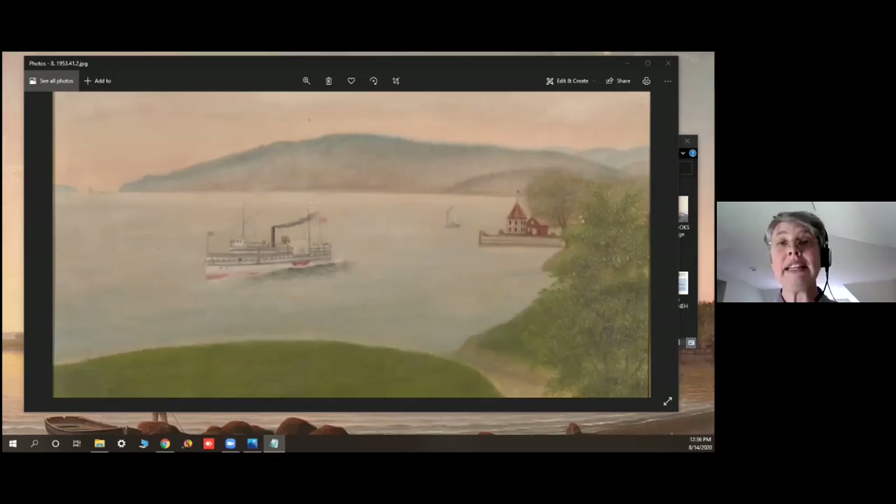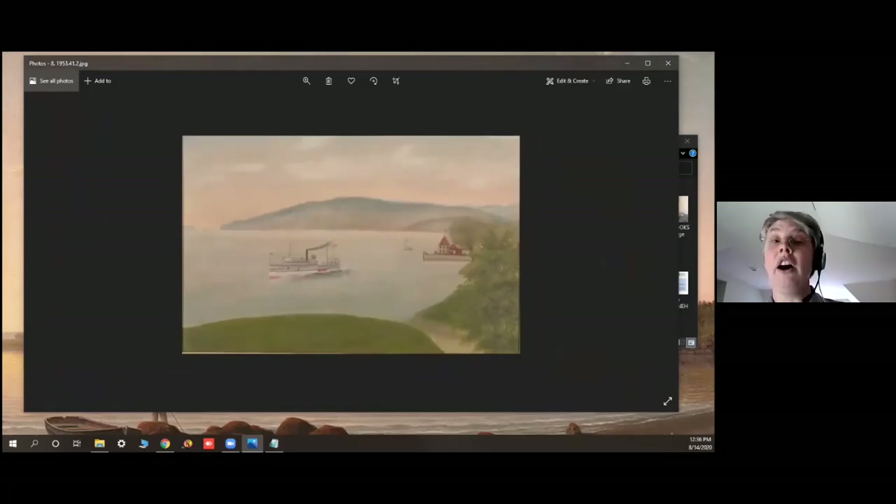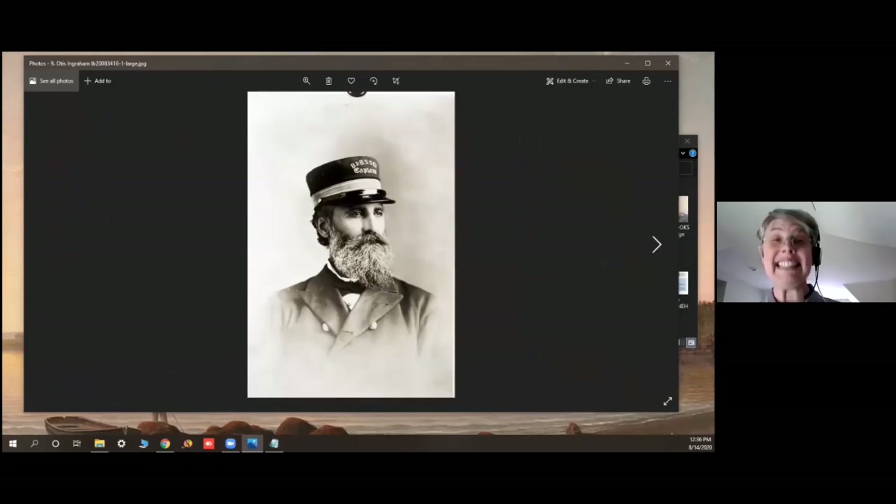It was captained by Otis Ingram. At one point, Captain Ingram guided the Rockland along the James River under fire — 168 shots were fired at the Rockland, but Captain Ingram sailed through and they survived. Although later in the war, the Rockland was sunk in Charleston Harbor. Captain Ingram sailed on for decades on many other ships, rising in the ranks to become head of the steamship company.